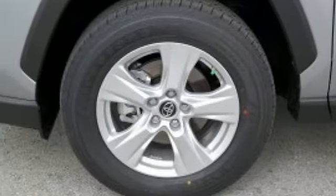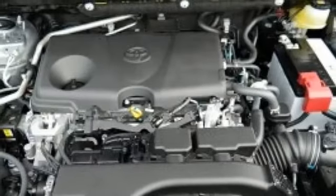Inline four-cylinder engine, power sliding and tilting sunroof, gas pressurized shocks, and automatic transmission.